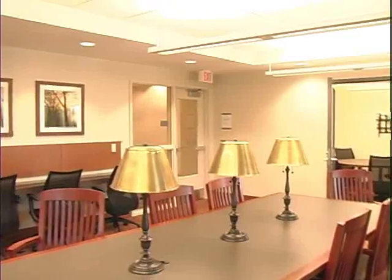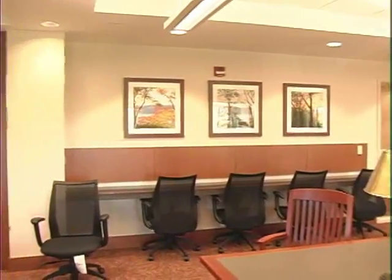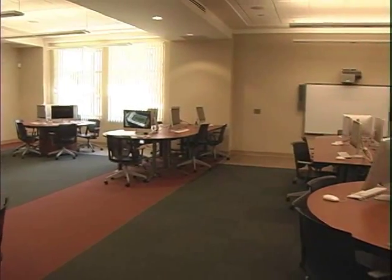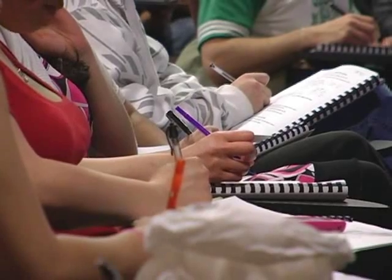Between the study halls, the computer lab, the connection between the rooms, and the community that's being built here, it seems like a really good resource for the students. Bess Hall can benefit the Rutgers community in many ways. The students in this community are amazing — they had to go through an application process, so we feel like we got the best of the best.